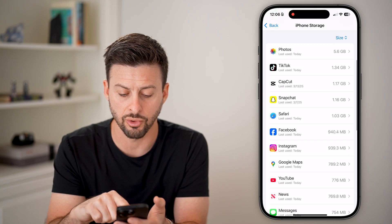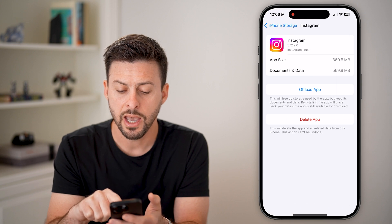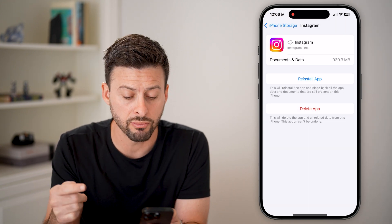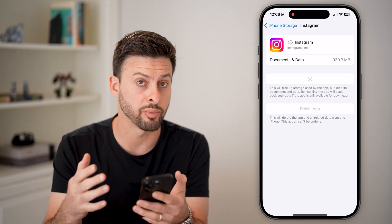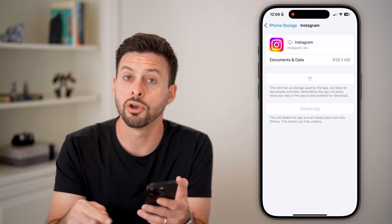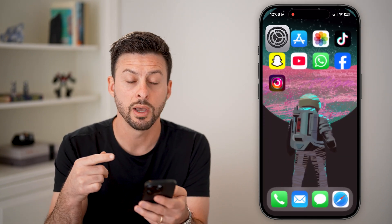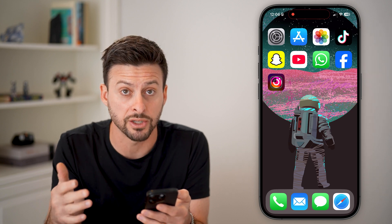Scroll down and tap on Instagram. You can just offload this app and reinstall it by going through this process. It deletes all the cache and temporary files, including those uploads that are stuck in the process and never actually getting posted.